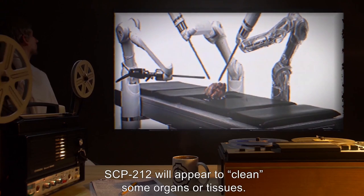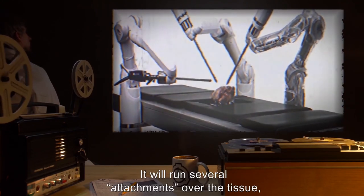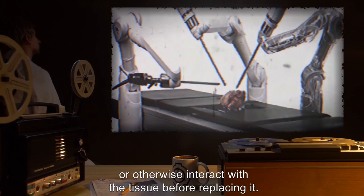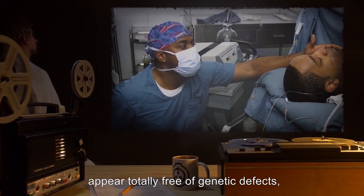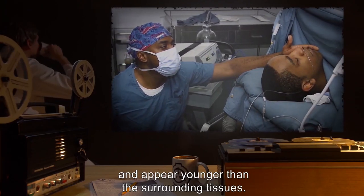SCP-212 will appear to clean some organs or tissues. It will run several attachments over the tissue, each of which will spray, scan, cut, or otherwise interact with the tissue before replacing it. When tested, these cleaned tissues appear totally free of genetic defects and appear younger than the surrounding tissues.